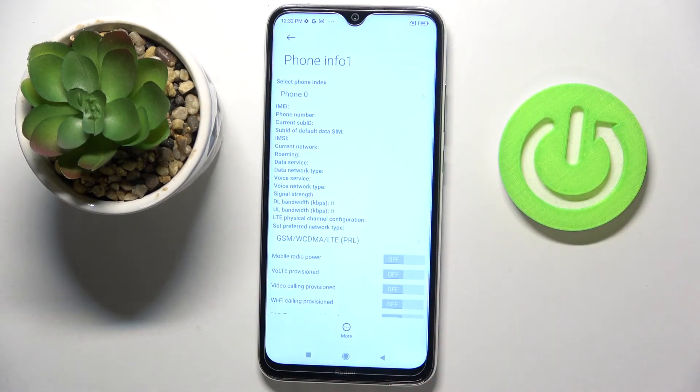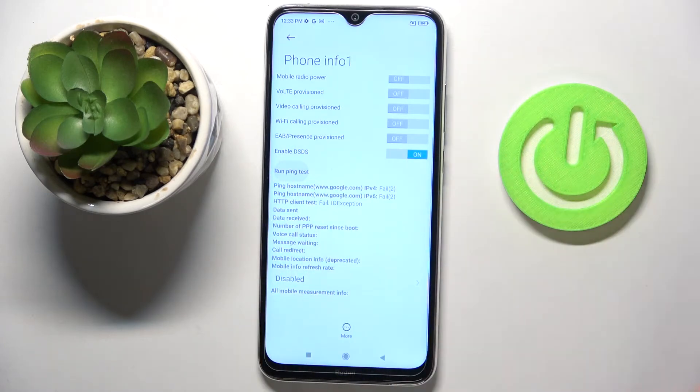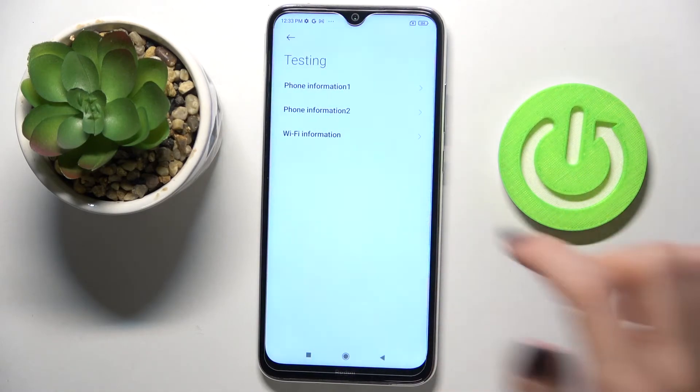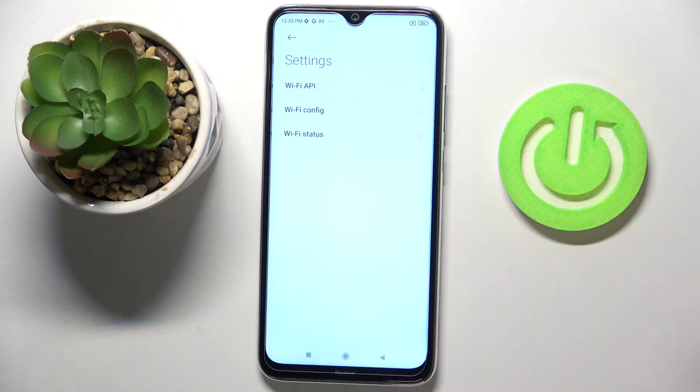Under phone information, you will have your IMEI number, phone number, current network, signal strength, data service, data network type, and so on. A bit lower you can run a ping test and view the results. This also works for a second SIM card slot.